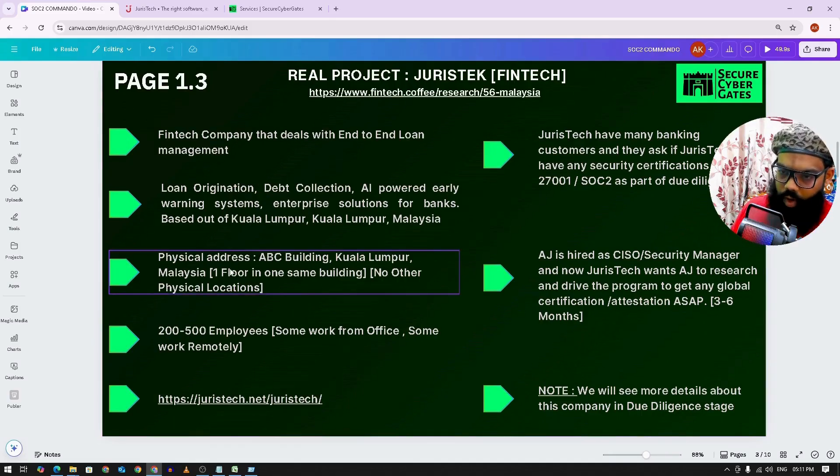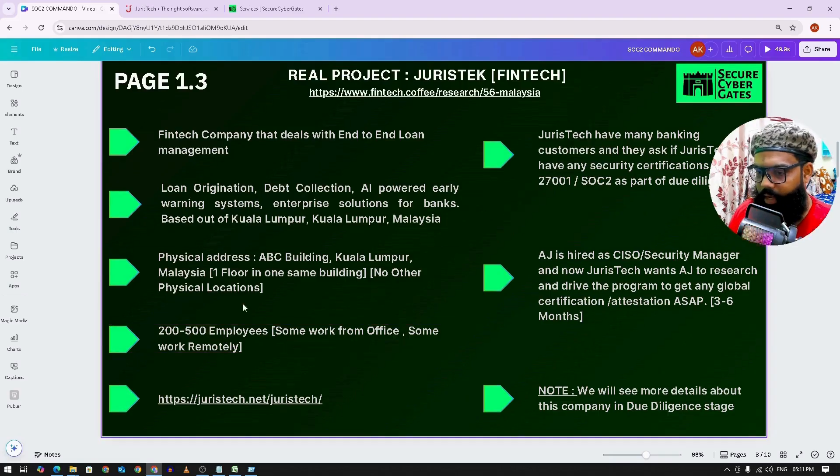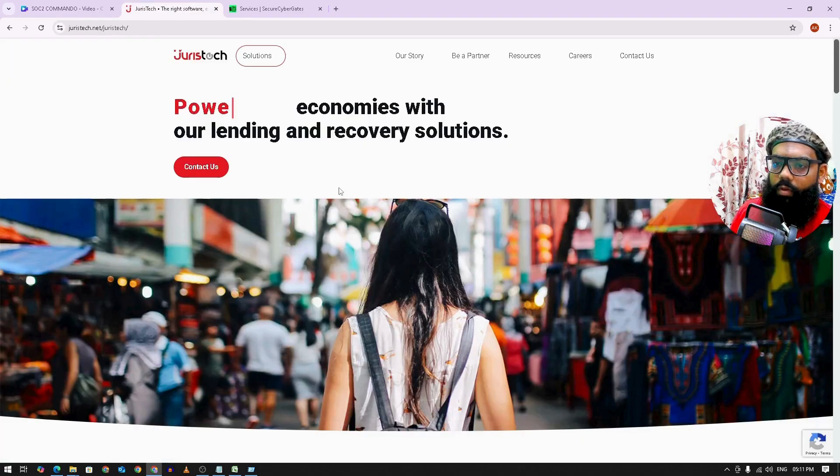The physical address is in Kuala Lumpur, and they operate from one floor — only one physical location. They have approximately 200 to 500 employees. Some of them work from office, and if there is a need, they work from home. Some of them permanently work from a remote location.